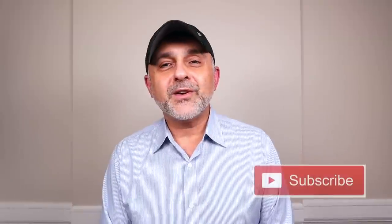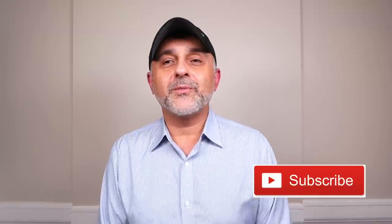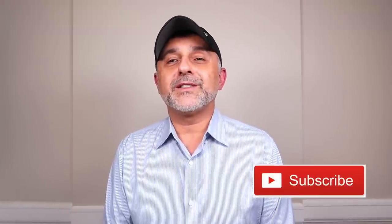Thanks so much for watching today's video. If you have any questions or comments, please list them below. Please like this video, please share it, and follow me on Facebook, Twitter, and Instagram. I'll be back with more videos very soon. Have a good one. Goodbye.